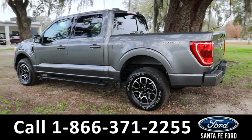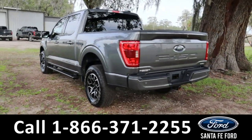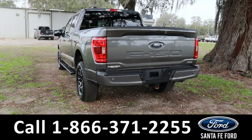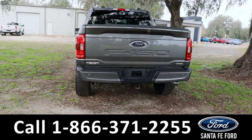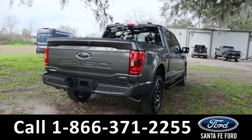Around the back we also have a trailer receiver hitch as well as a rearview cam. If you guys have any questions, please feel free to give us a call at the number below, or you can always look us up at SantaFeFord.com.